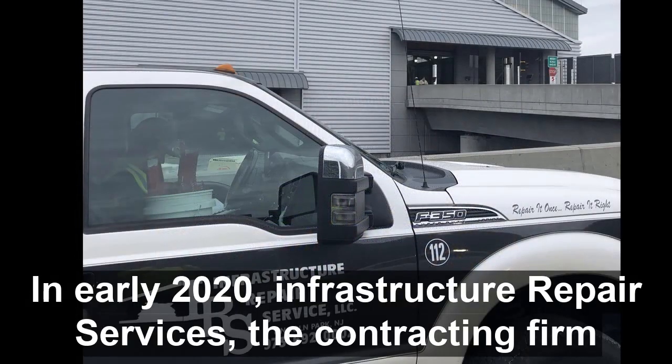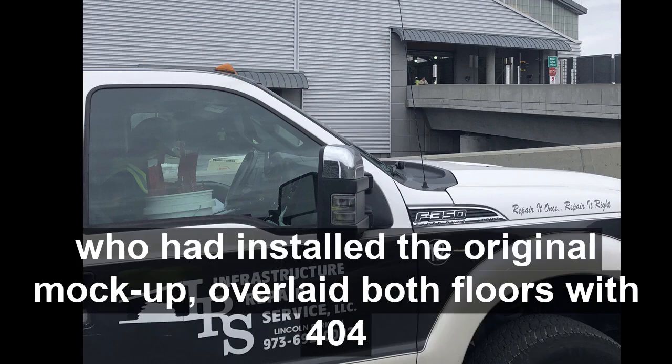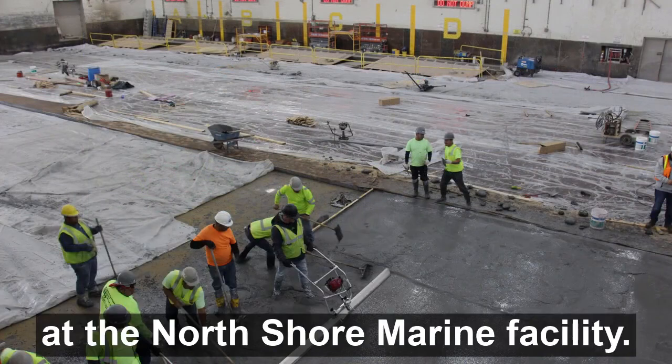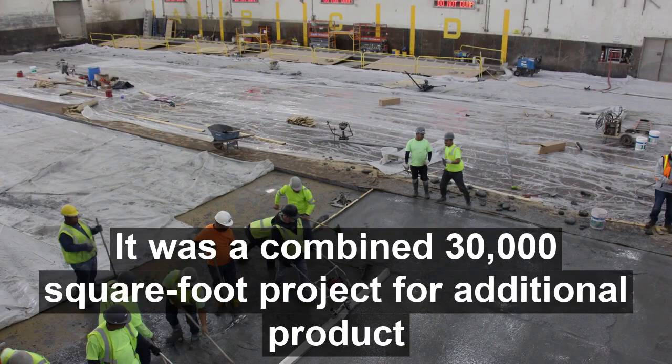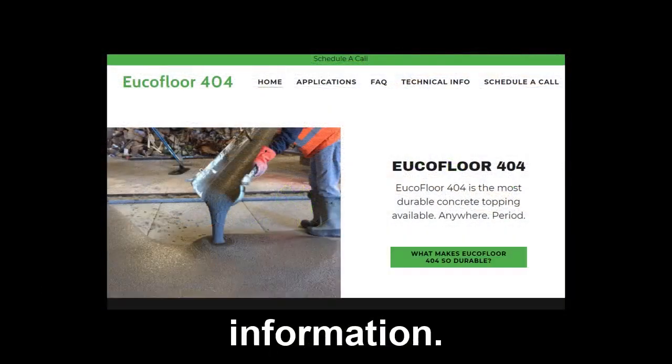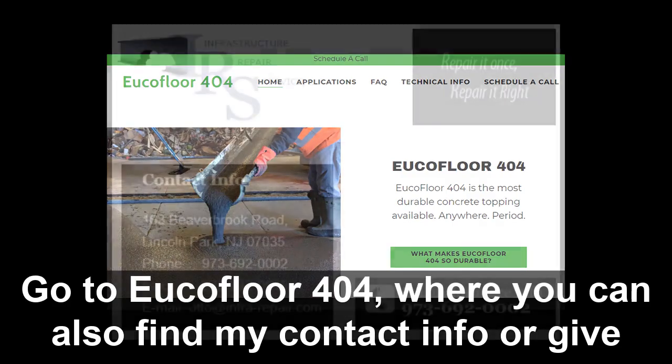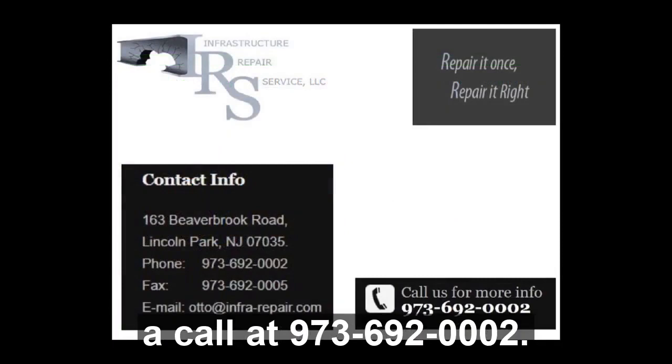In early 2020, Infrastructure Repair Services — the contracting firm who had installed the original mock-up — overlaid both floors with Euclid Floor 404 at the North Shore Marine facility. It was a combined 30,000 square foot project. For additional product information, go to EuclidFloor404.com, where you can also find contact info. Or give Infrastructure Repair Services a call at 973-692-0002.